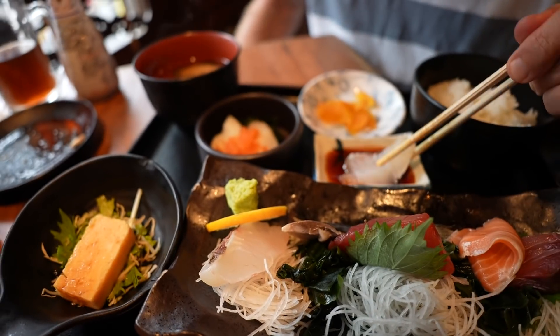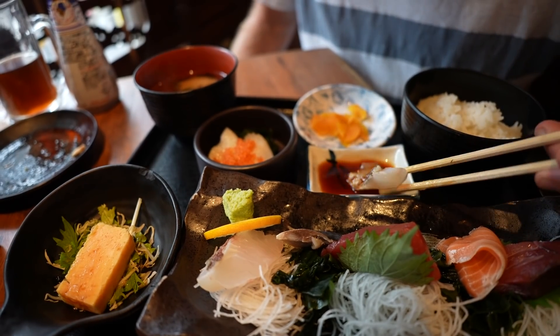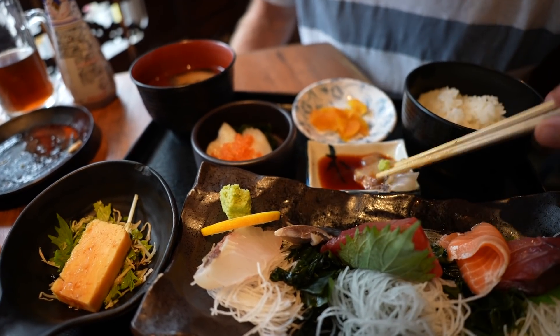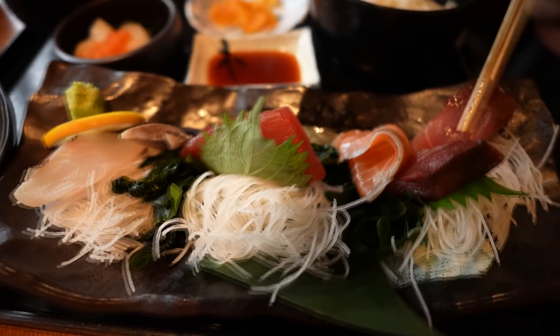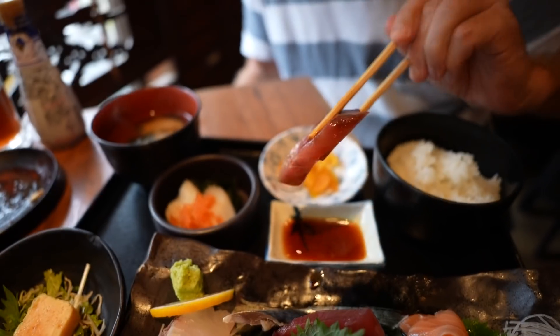This one here is called tai. Goes well with the wasabi. Nice white fish. And the last one — I believe this is hamachi, or yellowtail. It's a good one. Tastes like steak.